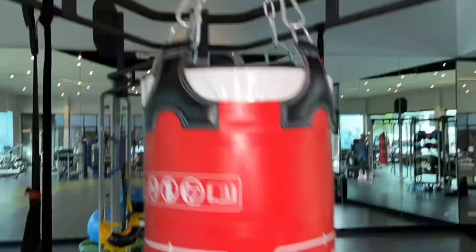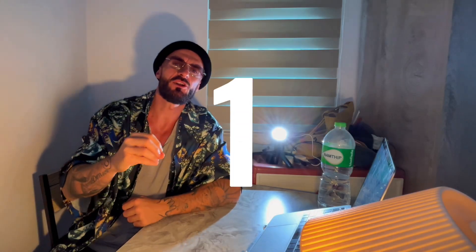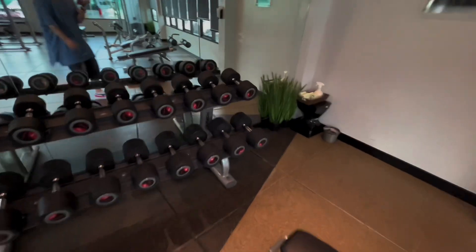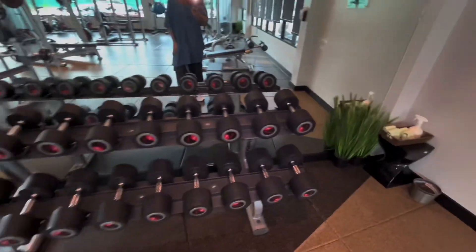I'm going to give you these in order of what I look for upon walking through the door, upon entering the gym for the first time, except for the last one because that's a little bit different. First thing we are going to do is head straight over to the dumbbell section and check what increments those dumbbells are moving up in.